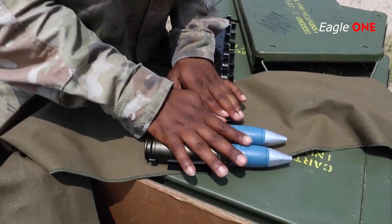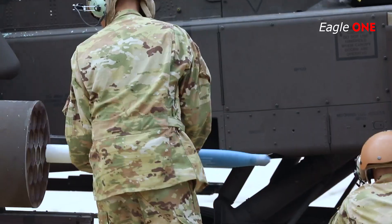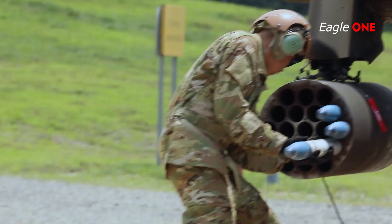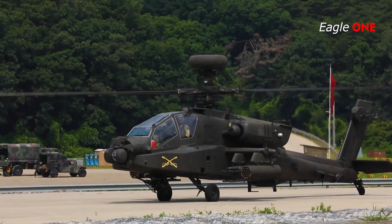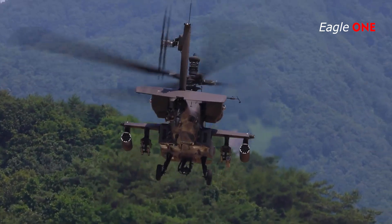The AH-64 Apache is the Army's heavy division or corps attack helicopter. The AH-64D Longbow remanufactured effort incorporates a millimeter wave fire control radar, radar frequency interferometer, fire-and-forget radar-guided Hellfire missile, and cockpit management and digitization enhancements.